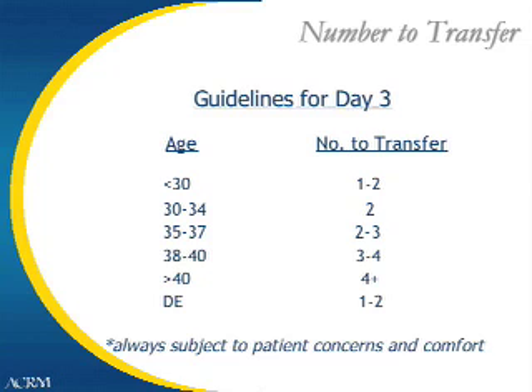Guidelines for how many embryos to transfer: generally, patients less than 30 receive 1-2 embryos; 30-34 receive 2; patients 35-37 will transfer 2-3 embryos; patients 38-40 will receive 3-4 embryos; patients older than 40 can receive 4 or more embryos; and donor egg recipients frequently receive only 1 or 2 embryos. This is always subject to patient concerns and comfort. For example, a patient less than 30 who has failed more than one cycle may have a third embryo considered, and patients greater than 40 concerned about multiple pregnancies may choose to only have 2-3 embryos transferred.